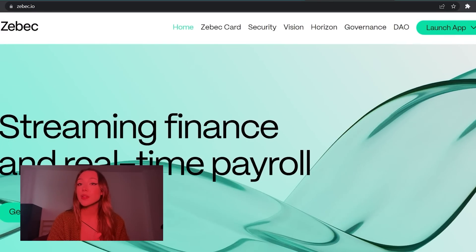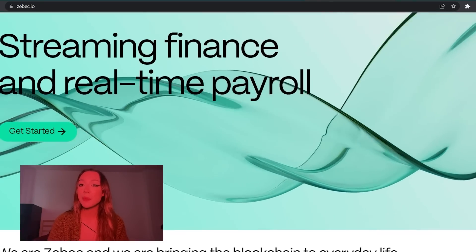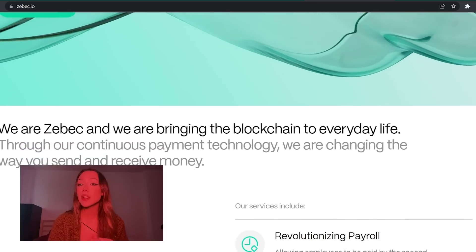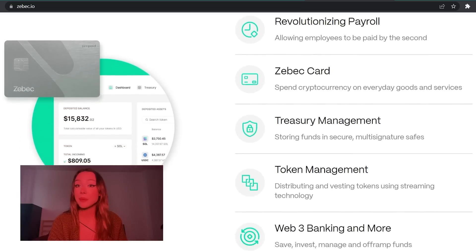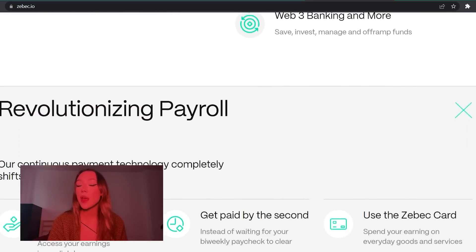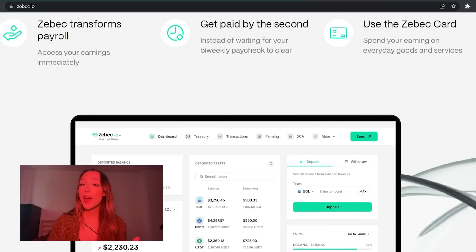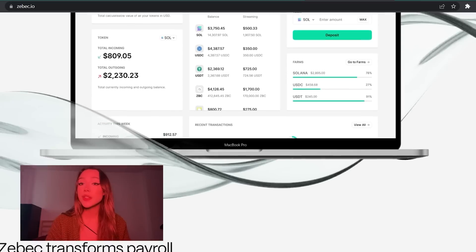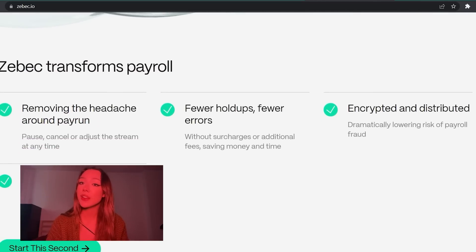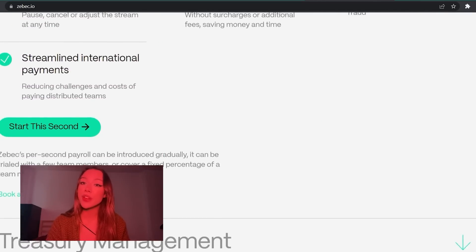Spec Protocol invented payment streaming, which is a new and very innovative way of being able to issue payments in real time. The best part of it all is that it's tax compliant, making it a very efficient and effective way for Web3 and Web2 companies to handle payments and payroll.